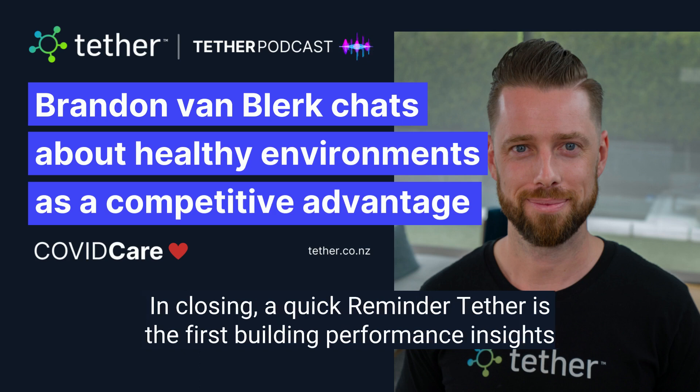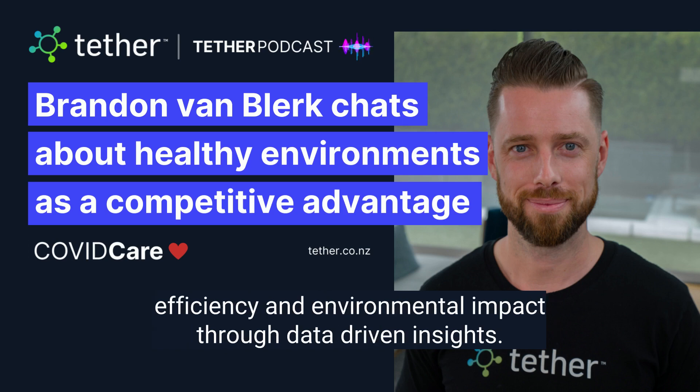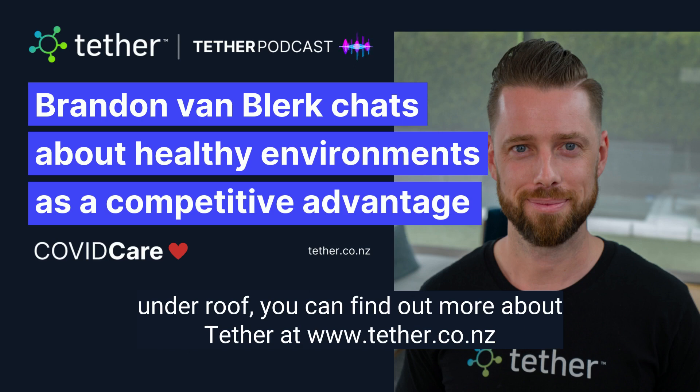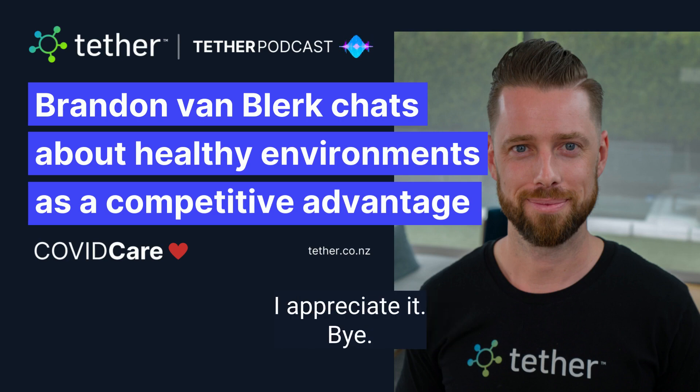In closing, a quick reminder: Tether is the first building performance insights platform that makes it easy to have full visibility of a building's operating efficiency and environmental impact through data-driven insights. If you are a landlord, property manager, or somebody who lives under a roof, you can find out more about Tether at www.tether.co.nz. This is Colin saying thanks for joining us and goodbye. Thanks, Brandon. Thanks, mate. Appreciate it.